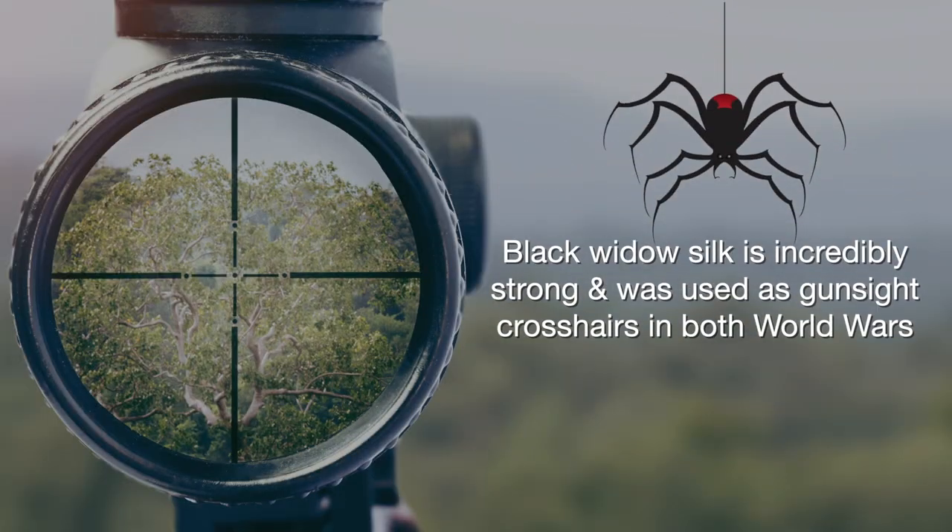The black widow spider is completely black with the red hourglass on its ventral side of its abdomen.